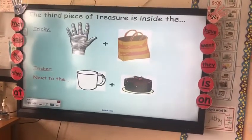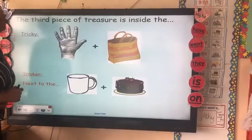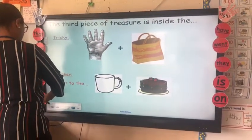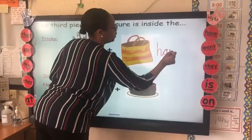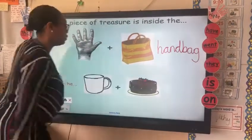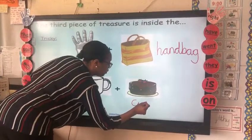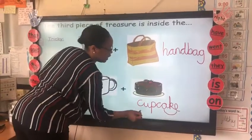Can you guess where the third piece of treasure is? Fantastic, you've got it — inside the handbag. And remember, these words make one new word. And it's next to the... brilliant — cupcake! This is a good one because it's got the split A in it.